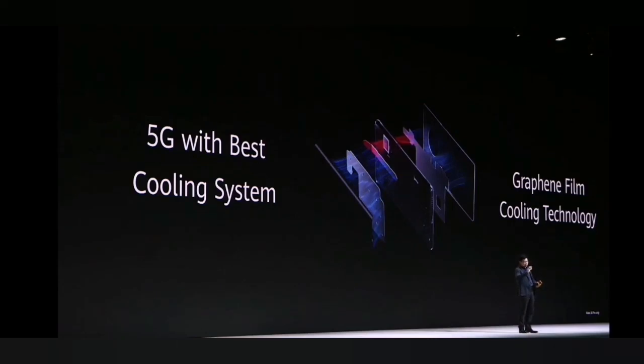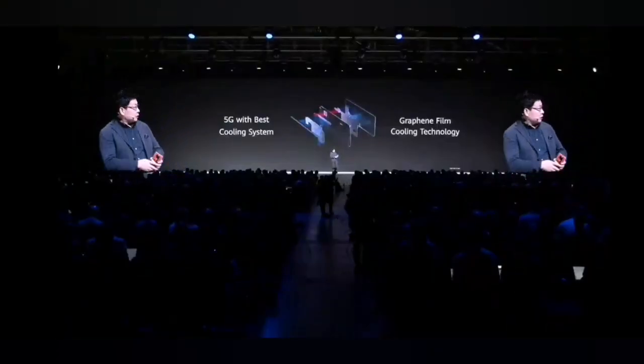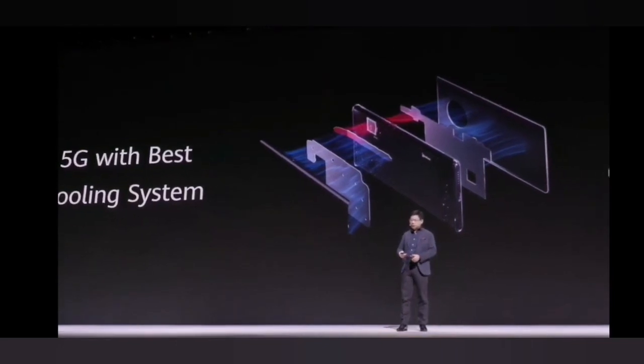When temperature increases in semiconductors, the current resistance dramatically increases, which dramatically increases power consumption. That's why we need a good cooling system for the phone. With 5G, the best cooling system we introduced is the graphene film cooling technology.